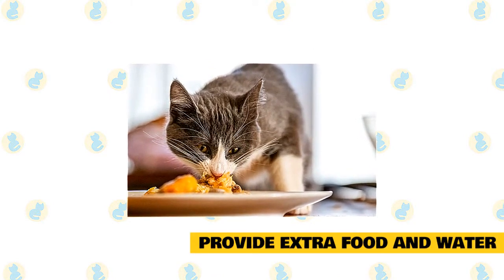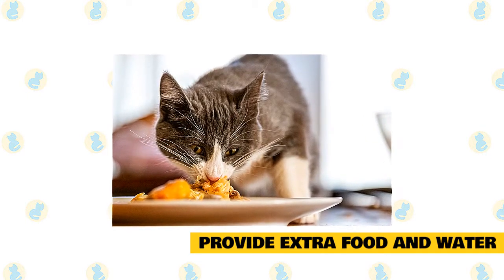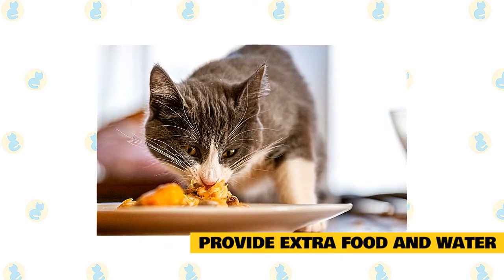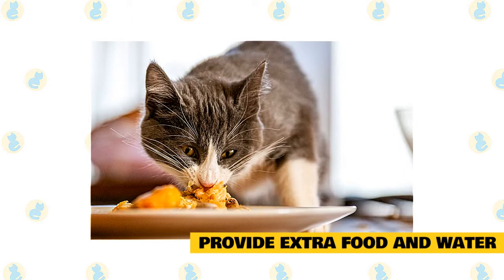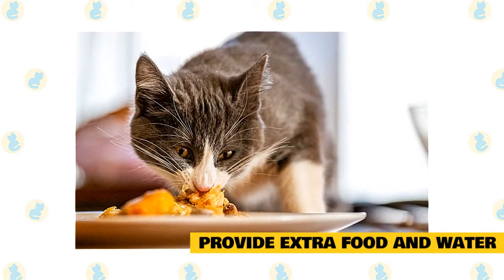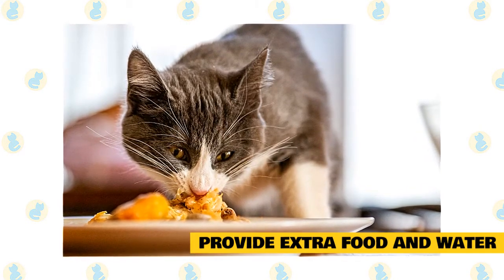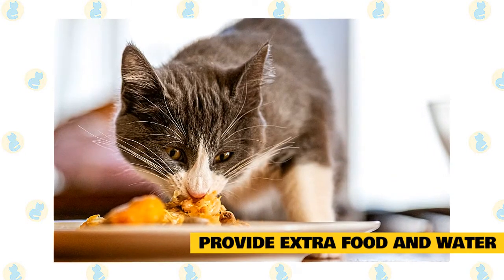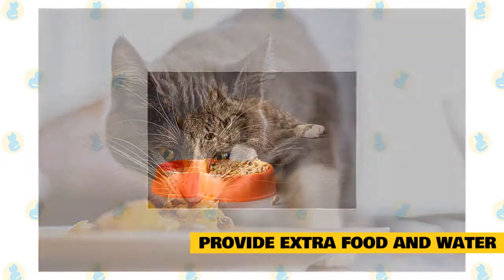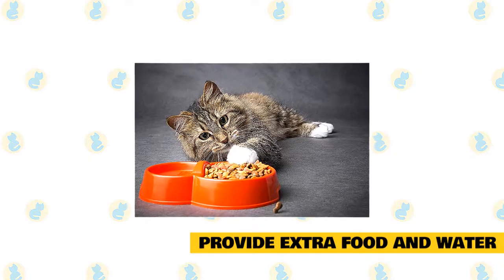Cats that live outdoors during cold weather will need more food or at least extra calories to help them stay warm. Like us, cats shiver when cold to maintain a constant body temperature; however, shivering uses a lot of energy, which is why outdoor cats need more food during cold weather. Either canned or dry food can be offered. While dry food doesn't freeze during really cold temperatures, canned food will because of its high moisture content. If you want to provide canned food, use insulated bowls and feed outdoor cats on a regular schedule — feeding at the same time every day conditions cats when to come around, and chances are the canned food will be eaten before it freezes.